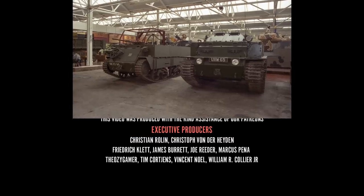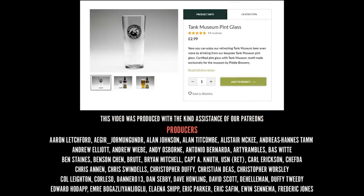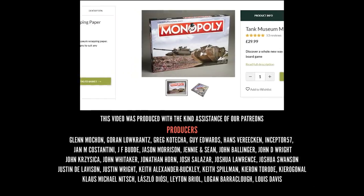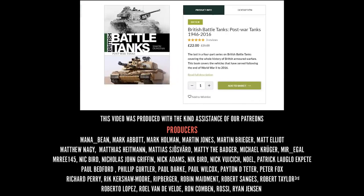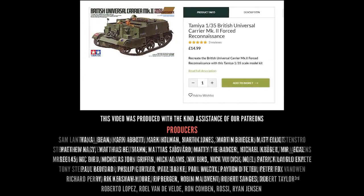We have a fantastic selection of books, models, clothes and other gifts on the Tank Museum online shop. When you buy from our online shop, you are supporting the Tank Museum charity, and that means we can carry on caring for our collection and producing this content. If you have supported us already, thank you very much. Subscribe and do keep watching.